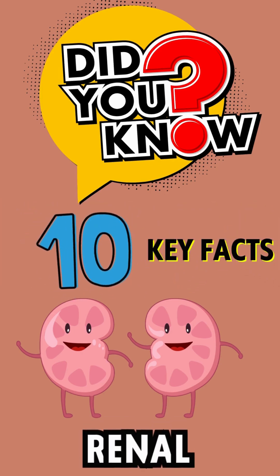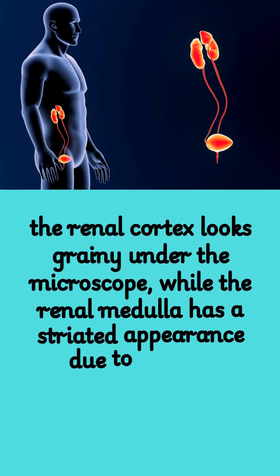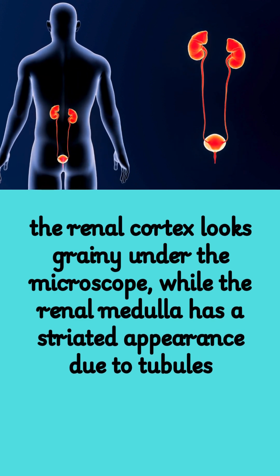Did you know these 10 key facts about renal? Fact 1: The renal cortex looks grainy under the microscope, while the renal medulla has a striated appearance due to tubules.